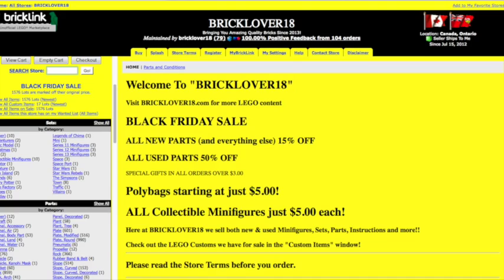Now until Cyber Monday, which is the 31st of November, all new parts, minifigures, sets, all that kind of stuff is 15% off. And all used parts only — the rest, like used instructions, are 15% off, but used parts are 50% off. So you can get some pretty good used parts for 50% off.